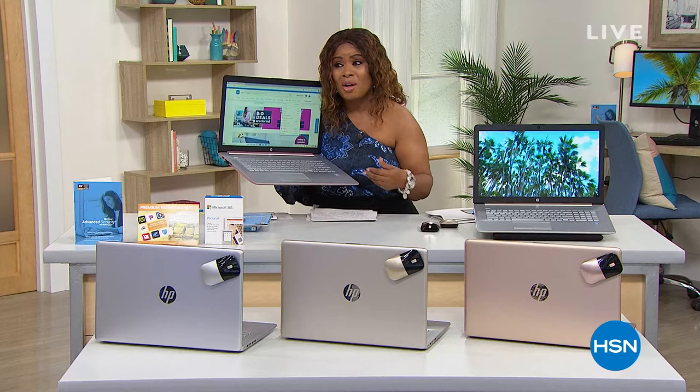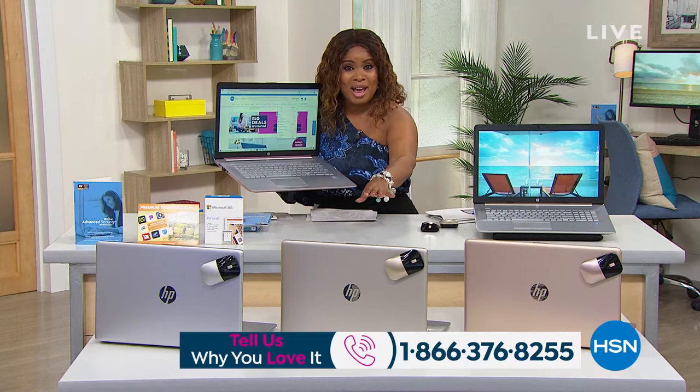Just some of the specs: it's got Microsoft Office for a full year, it's touchscreen, backlit keyboard, and it has the most RAM we've ever offered. It's incredible. Half the quantity is sold out — here's our best buy of the day.